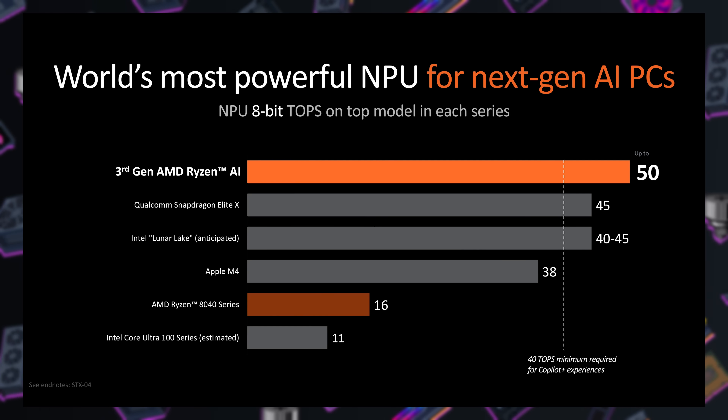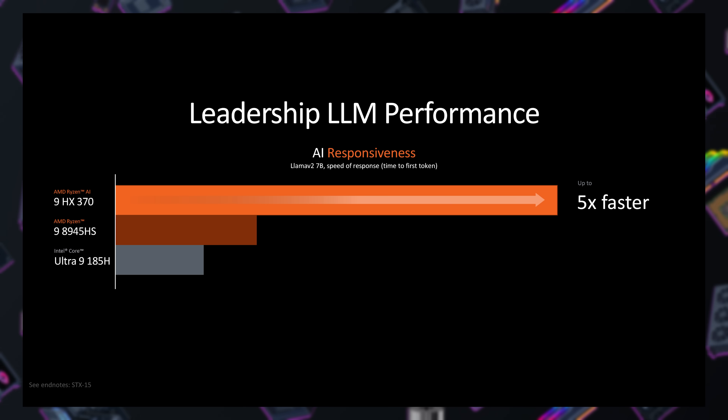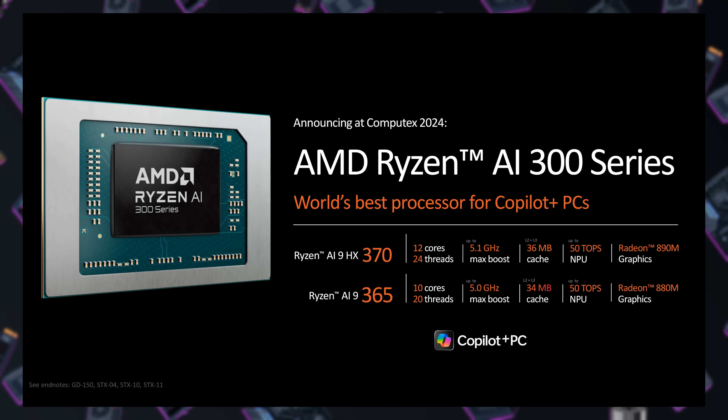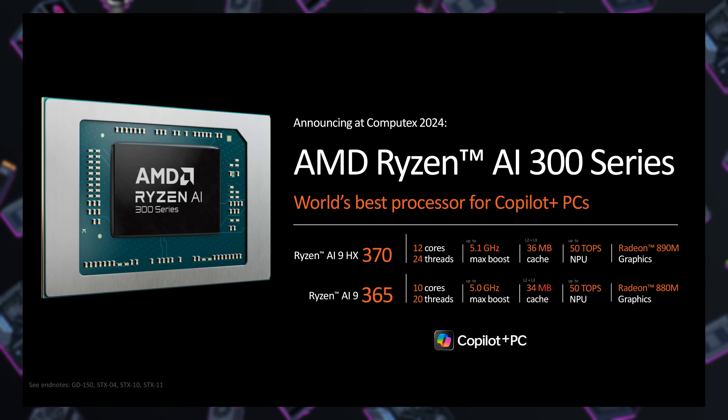Benchmarking of AI-specific tasks is still really confusing right now — there are just so many of them, and the industry hasn't come together to agree on how to actually test and judge performance of the NPU alongside the CPU and integrated GPU. AMD shared a handful of benchmarks about how their AI NPU can improve things, but I'm not going to focus on that too much because we're still in the infancy of testing actual NPU performance. Two more things to note for the AI CPUs: they use a mix of Zen 5 and Zen 5C cores, and the integrated graphics are based on RDNA 3.5.